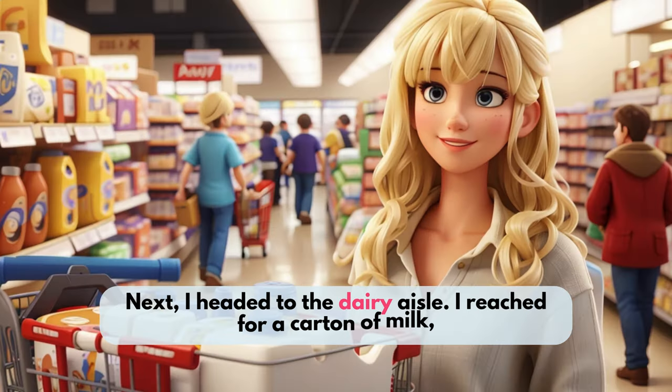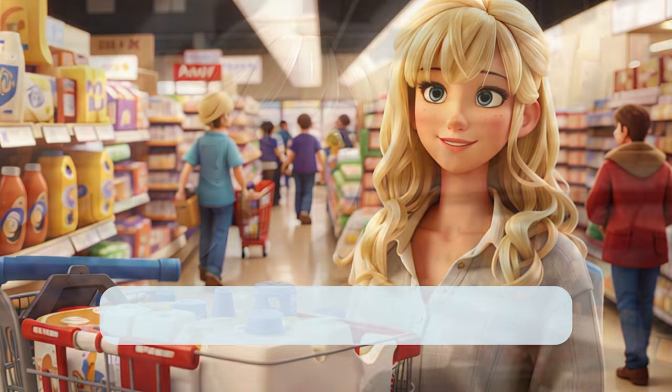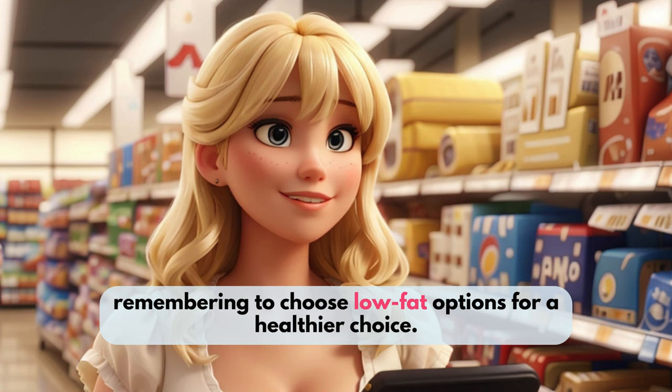Next, I headed to the dairy aisle. I reached for a carton of milk, checking the expiration date to ensure it was fresh. Then I grabbed a block of cheese and a tub of yogurt, remembering to choose low-fat options for a healthier choice.